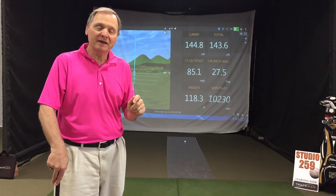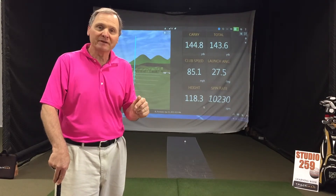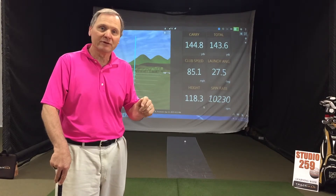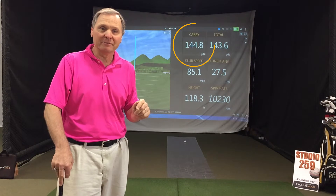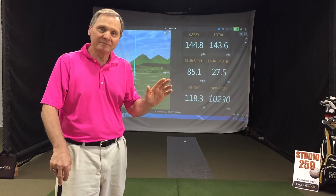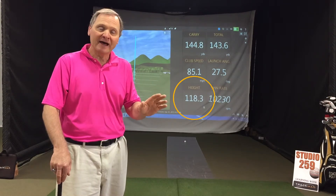This clubhead speed is almost identical — one mile an hour slower — but look what happened to the carry distance. It dropped from 162 to 144. In fact, that ball backed up. Look what happened to the launch angle: it went way up to 27, height almost to 120, and the spin rate over 10,000. That ball, same swing speed, came up way short.